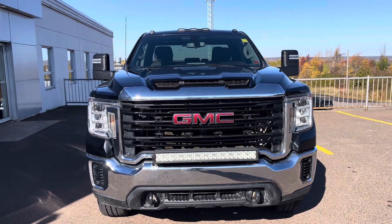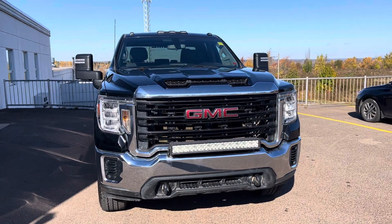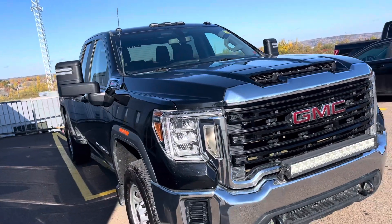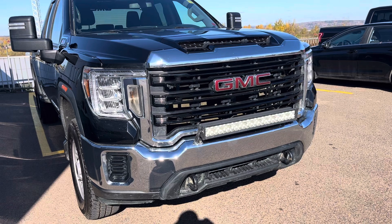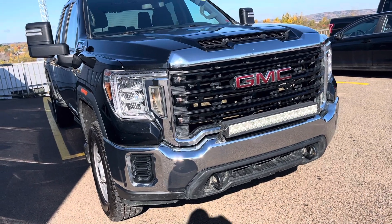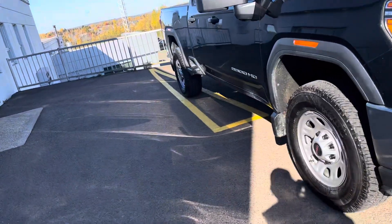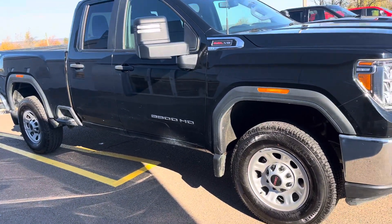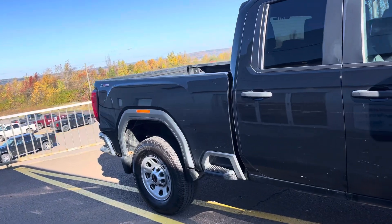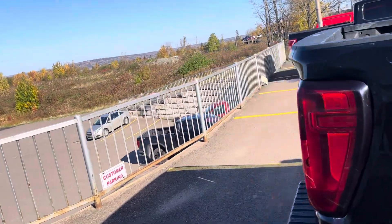Here we have a recent trade-in at our dealership: a 2020 GMC Sierra 2500 HD. This has a 6.6 litre gas engine in it. You can see someone's mounted a light bar on the front bumper. It has LED daytime running lights, tow hooks, and brand new Michelin tires on this unit. It's a double cab with a standard box — that's a six foot five box — and this truck is in good running condition.